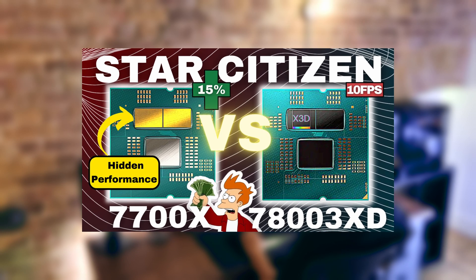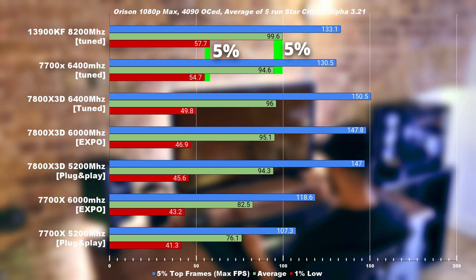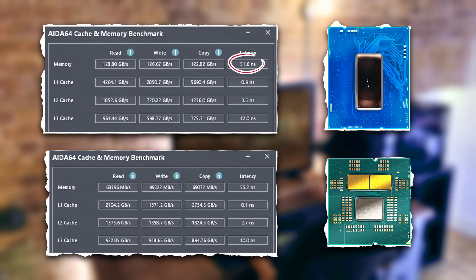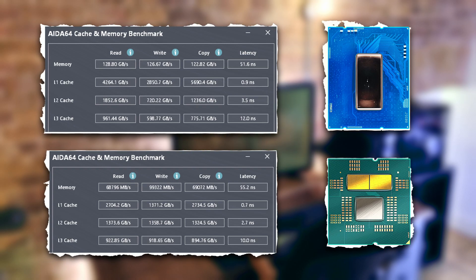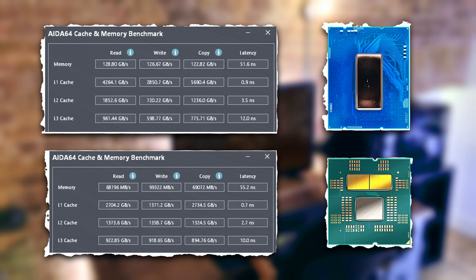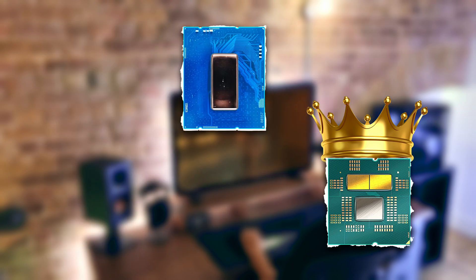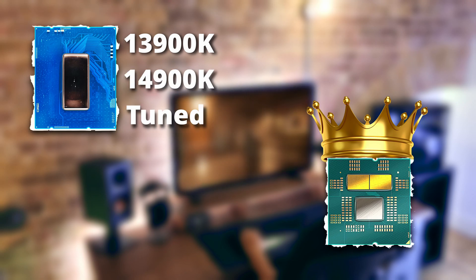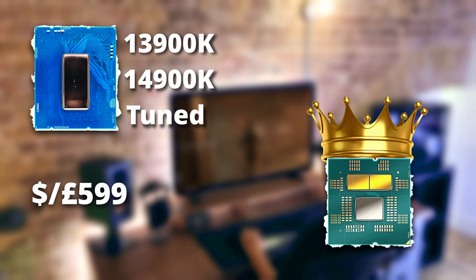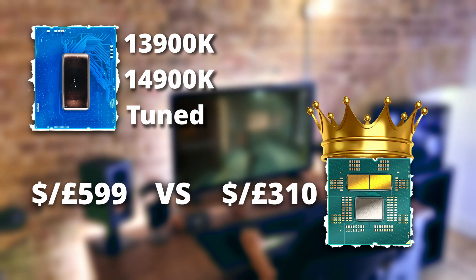In my previous video I said the 7700X felt like the 39K, and the results did not lie. The 39K has marginally better performance because it has an overall lower latency thanks to its 8200MHz memory speed. However, 8200MHz is not an easy feat to achieve, and therefore the 7700X is a clear winner in Star Citizen. This means you can get 13900K or 14900K fully tuned kind of performance at a fraction of the price, and this CPU will also fit in high-end and mid-range PC budgets.